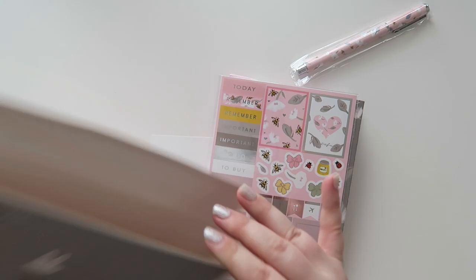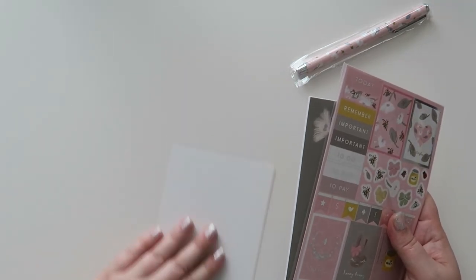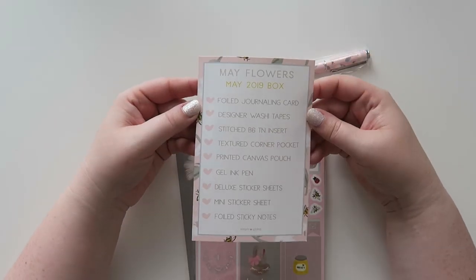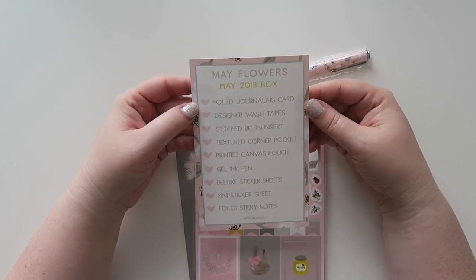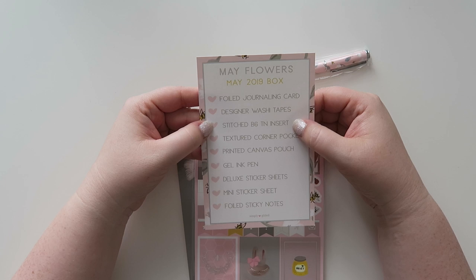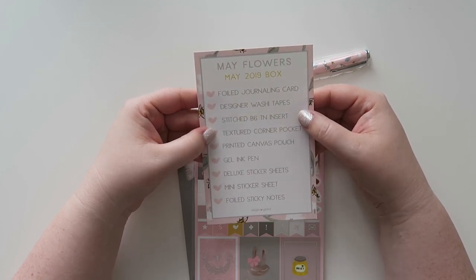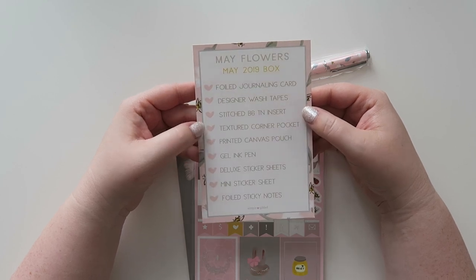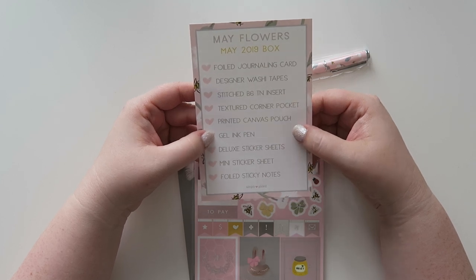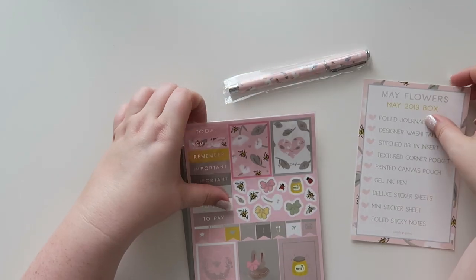The box is empty now, so let's go through everything. There's a little card with all the information. So there's a foiled journaling card, designer washi tapes, a stitched B6 TN insert — I don't know what that is, I know traveler notebook — a textured corner pocket, a printed canvas pouch, a gel ink pen, deluxe sticker sheets, mini sticker sheets, and foiled sticky notes.